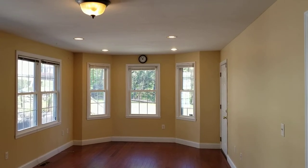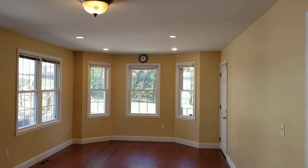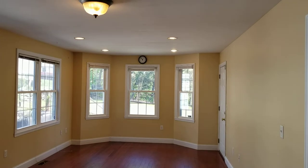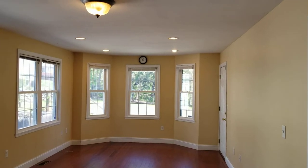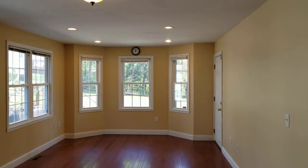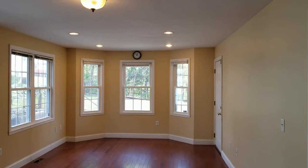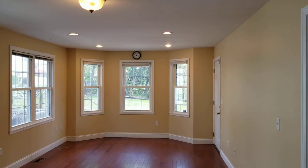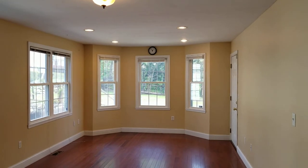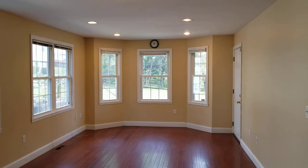Hello everybody, this is Jacob with Nexus, and welcome to 51-53 Peter Street, Unit 1, located in Providence, Rhode Island. This is a first-floor home, part of a two-family home that features three bedrooms and two bathrooms. Before I begin the walkthrough, I'd like to remind everybody to please subscribe to the Nexus Property Management YouTube channel so you can keep up to date with all the listings we have available, as well as any news related to real estate and property management.